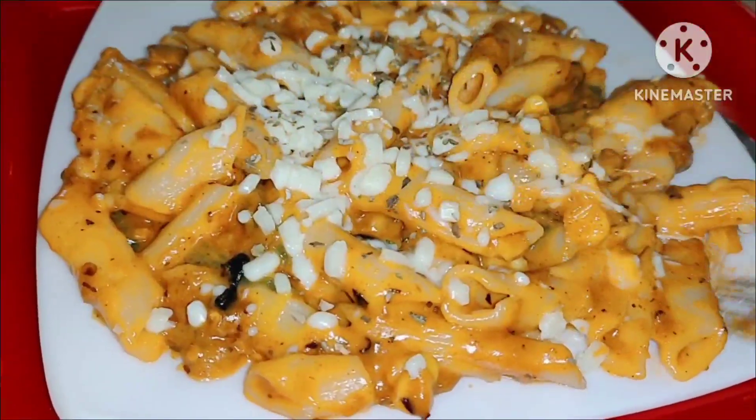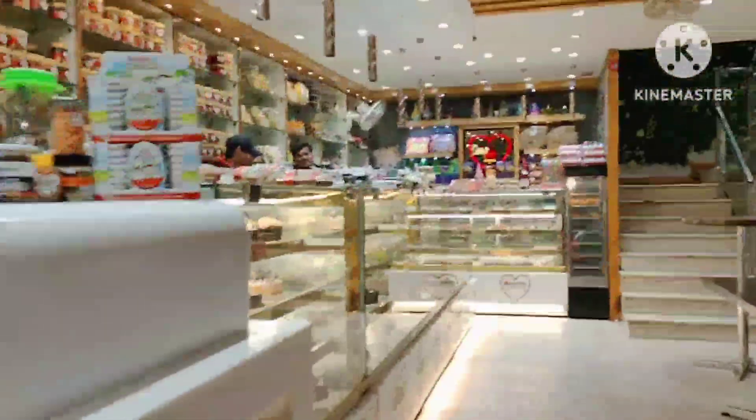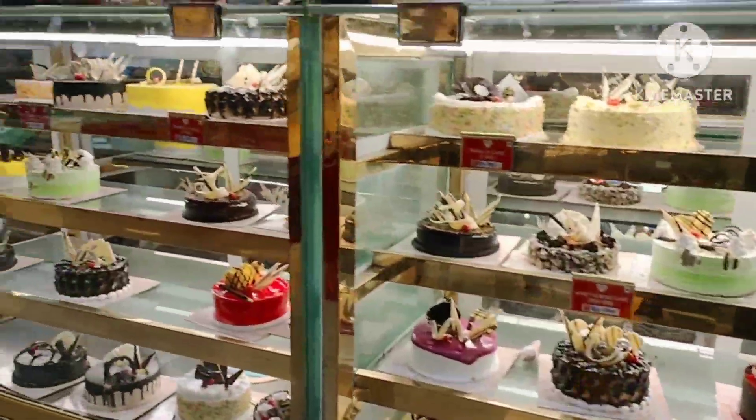Hey guys, Assalamu Alaikum, welcome back to Miriam Ka Magic. If you are new to my channel, I'll tell you that my channel features vlogs, product reviews, and skincare-related videos. I am a food lover, so I visit places where yummy, delicious foods are found.